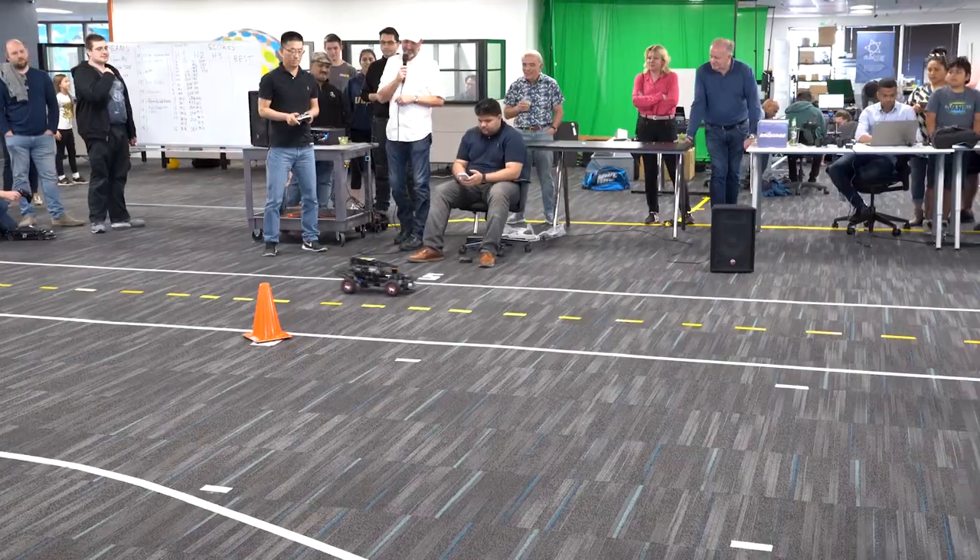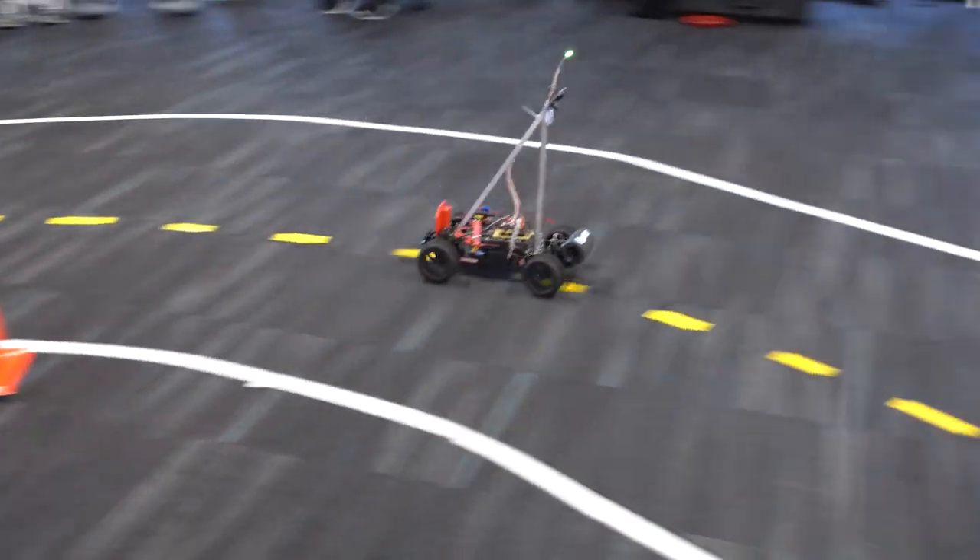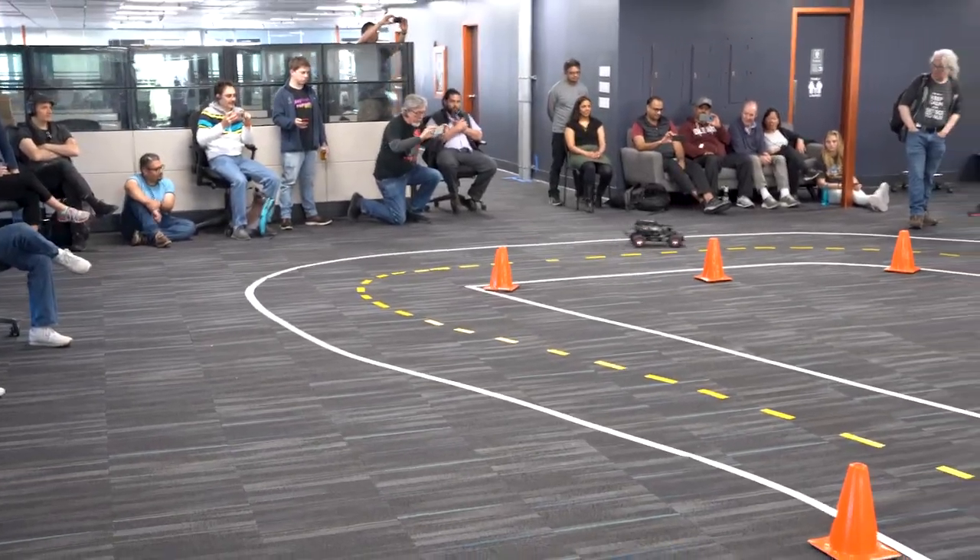These are small-size autonomous cars using various different techniques. The history of car innovation has always been through racing. But by shrinking the cars down to a really small scale where they're cheap, easy, and harmless, we can do the kind of racing that could potentially lead to new approaches to AI.